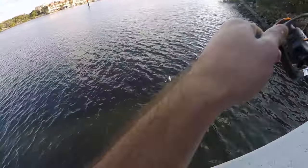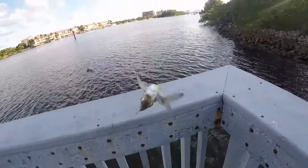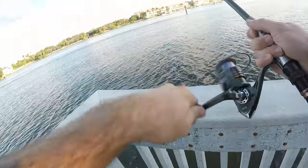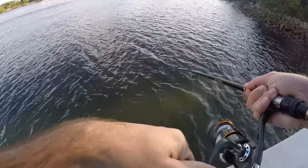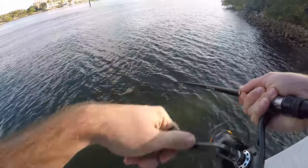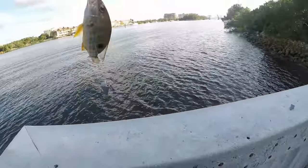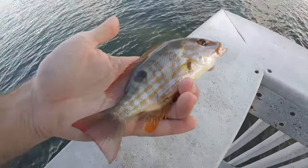Fish on — another mohara. Then another fish on, casting pretty far out this time so it'll take a minute to get in. What do we got? Lane snapper — first snapper of the day! A nice little lane snapper.